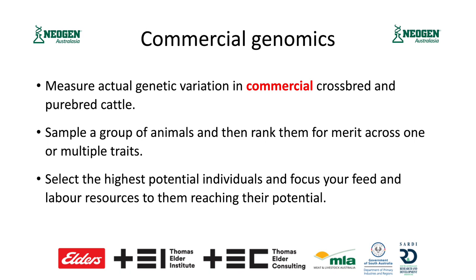We don't necessarily need to measure them as intensively, and we can actually rank them on their merit for a range of production traits. This is a commercial offering that's been brought to the industry by Neogen Australasia — they're an American company, but this is their Australasian arm — and we've been working with them to bring this out and drive it to industry.